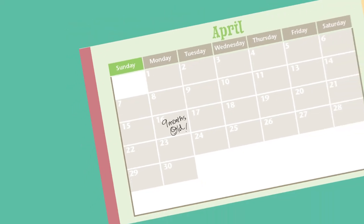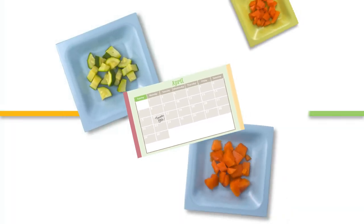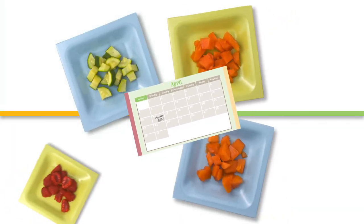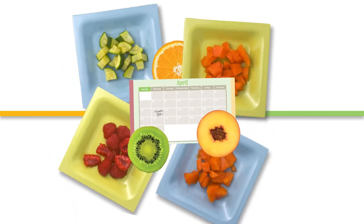When your baby is nine months of age, you have the option to receive cash value benefits for fresh fruits and vegetables in place of some of your containers of infant fruits and vegetables. You may only buy fresh fruits and vegetables with this cash value benefit.